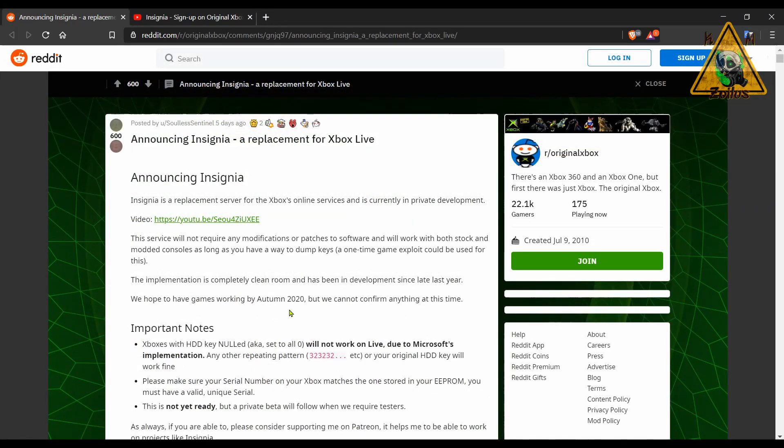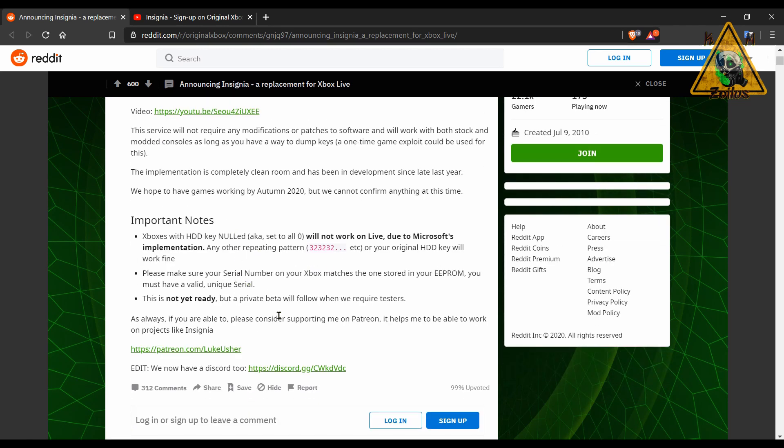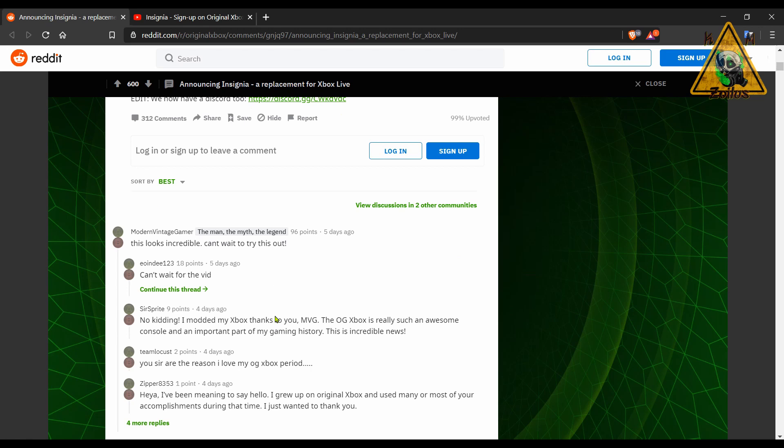Continuing with the original Xbox, we have the announcement of Insignia, a replacement for Xbox Live. Insignia is a replacement server for Xbox's online services and is currently in private development. The service will not require any modifications or patches to the software and will work with both stock and modded consoles, as long as you have a way to dump keys. This won't be available until fall of this year at best, when they plan to hopefully have games working. If you're interested, it explains what you'll need to do. Quite a few people are already excited, with over 300 positive comments.